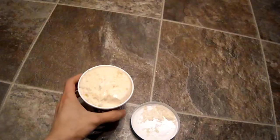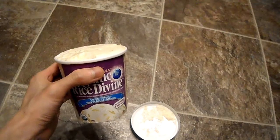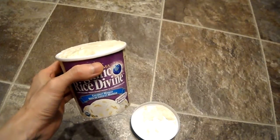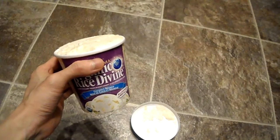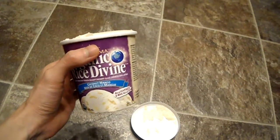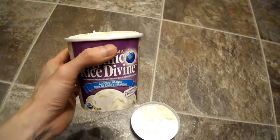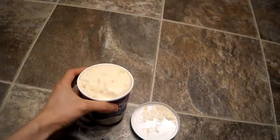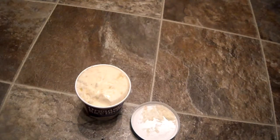You definitely do taste the sweetness. It's more like a sorbet than anything else, and it's pretty good. It does have a hint of that rice and milk flavor to it, and the mango really comes through. If you have any questions or comments, post them below, and don't forget to subscribe to the channel.